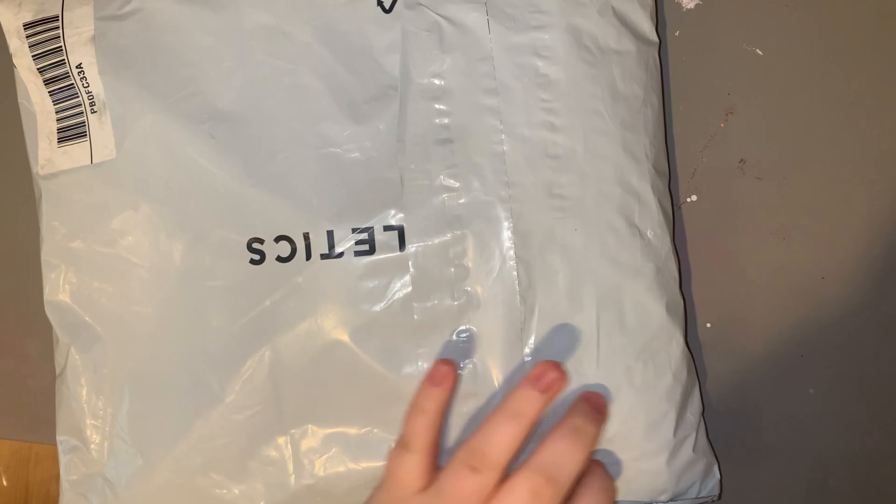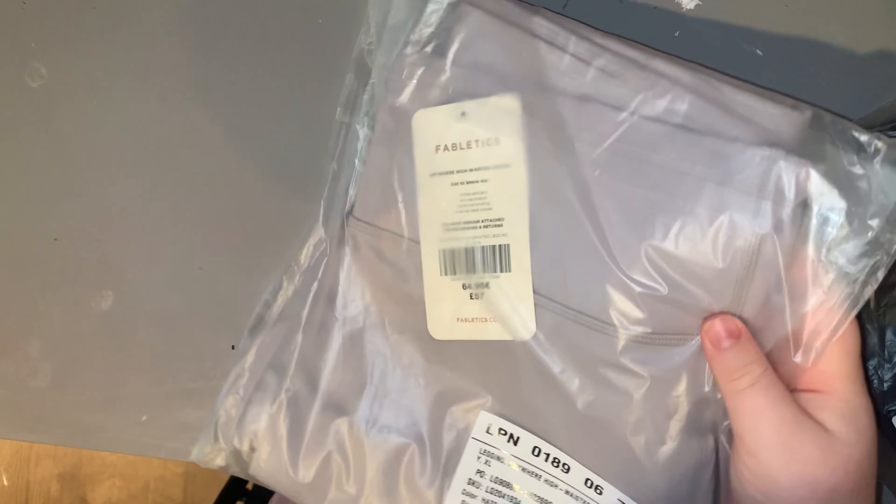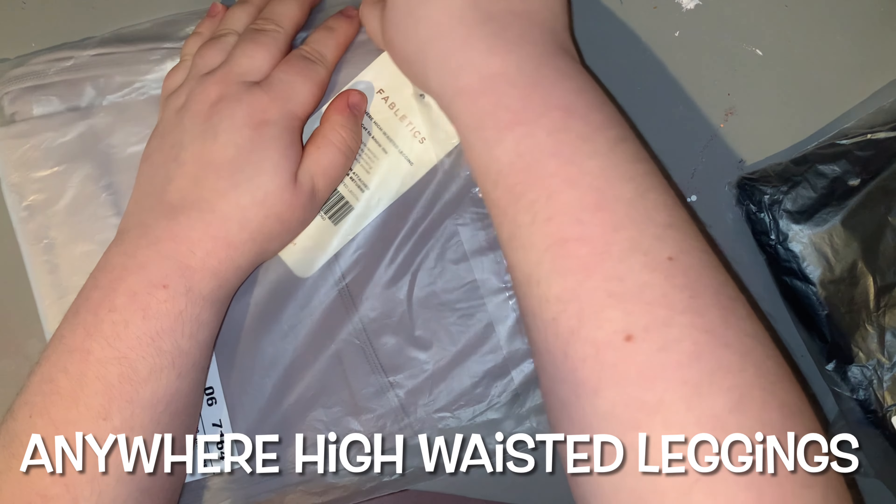Next we have the second Fabletics haul — and as you can see, a little Maverick likes the look of it too! In this order I got a sports bra, and also the Anywhere High Waist Leggings in black and gray because I love them so much — they were just so comfy.